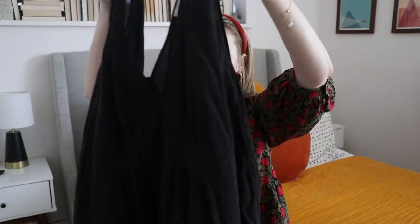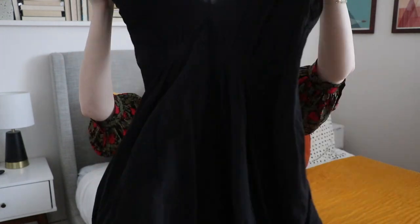This is an And Other Stories dress. It's cotton, has a v-neck in the front and the back, and it has a drawstring waist. This is something I already own in my wardrobe and it's just one of my staple pieces of clothing, so to have found it in a neutral black color — shook to my core.